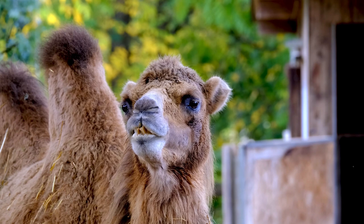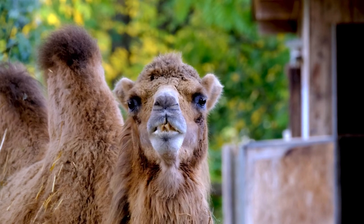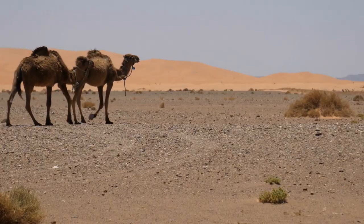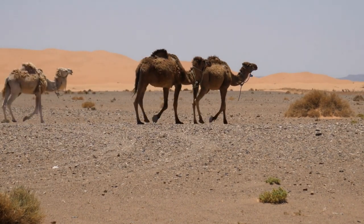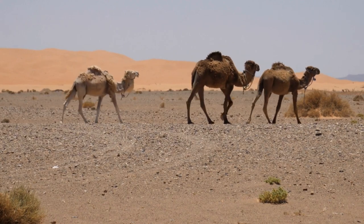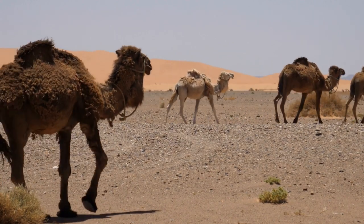The hump also serves another purpose: by storing most of its fat in one place, a camel is not covered in insulating fat and thus can stay cooler in the desert heat. Healthy camels with significant fat stores can survive without food or water for a couple of weeks.